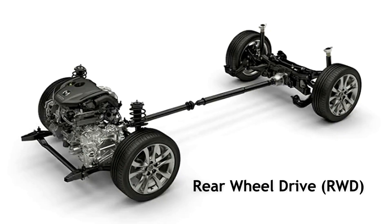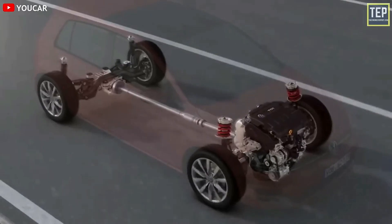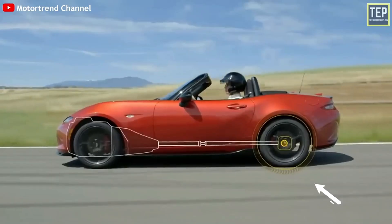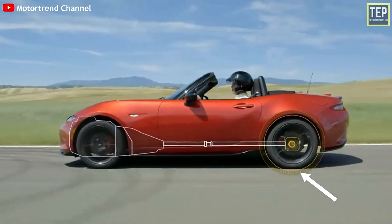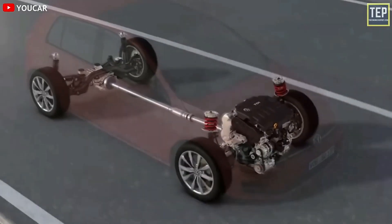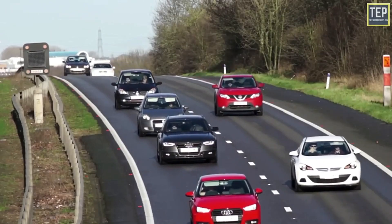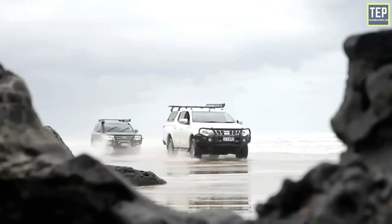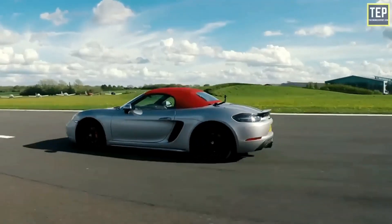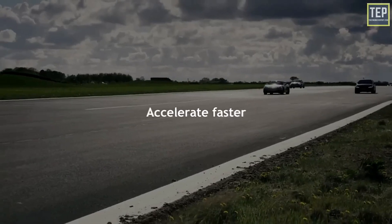Rear-wheel drive means that the power from the engine is delivered to the rear wheels, and the rear wheels push the car forward. The front wheels do not receive any power and are free to maneuver the vehicle. Due to the weight of a rear-wheel drive vehicle being more evenly spread than a front-wheel drive vehicle, this creates a better balance of weight. This is why most sports cars such as the Corvette and Camaro are rear-wheel drive and are more exciting to drive. The disadvantage of rear-wheel drive vehicles is that they do not perform well in poor weather conditions such as rain or snow, because they are more prone to loss of traction on slick roads.